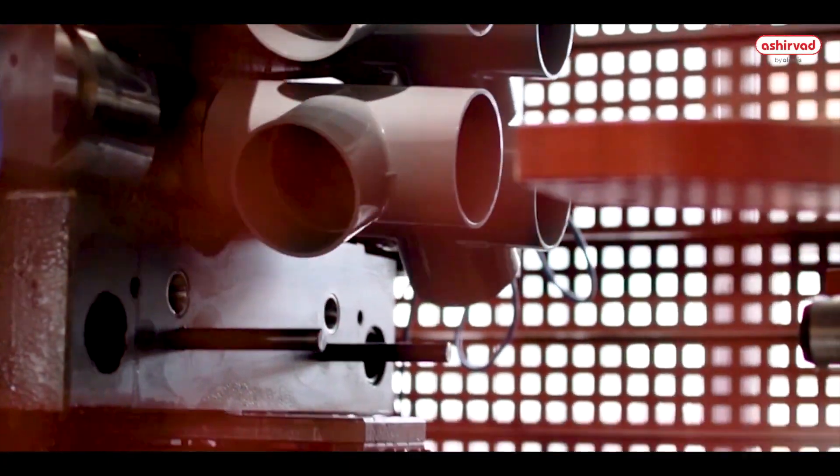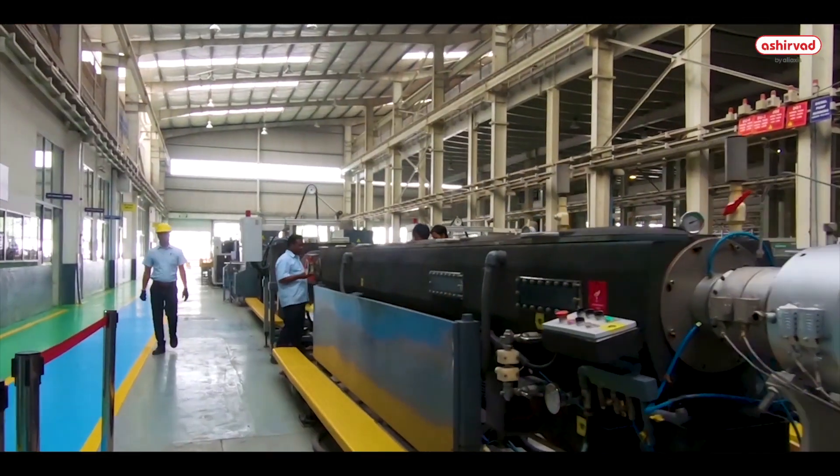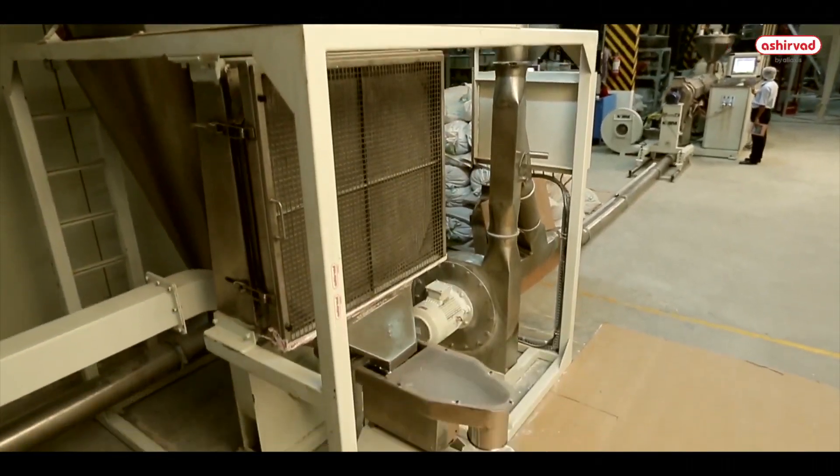Manufactured using state of the art technology, Ashirwad SWR pipes and fittings are made using virgin raw material, making the product strong and durable.